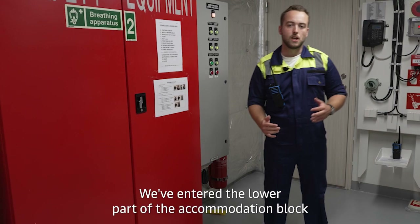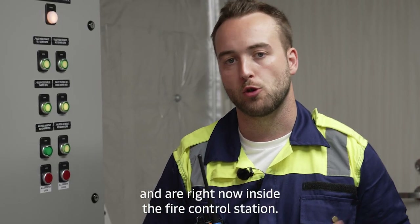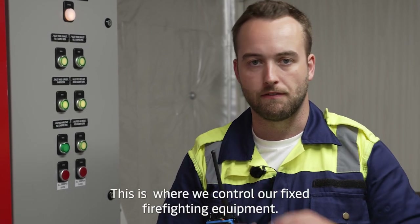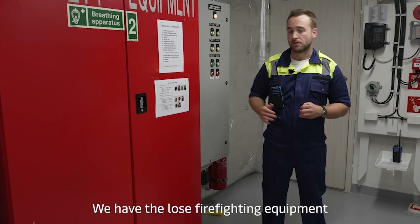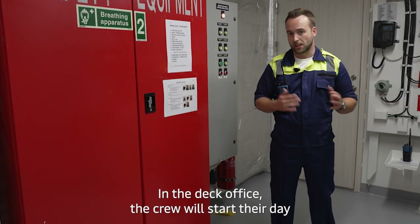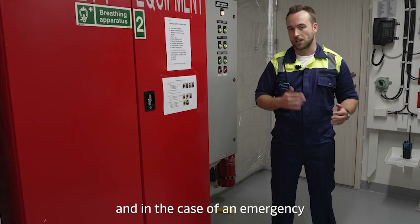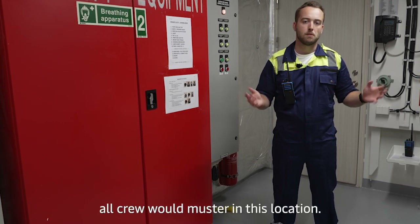We have entered the lower part of the accommodation block and are inside the fire control station. This is where we control our fixed firefighting equipment, and we also have the loose firefighting equipment here. Next to me is the deck office, where the crew will start their day, do a briefing, and in the case of an emergency all crew would muster in this location.